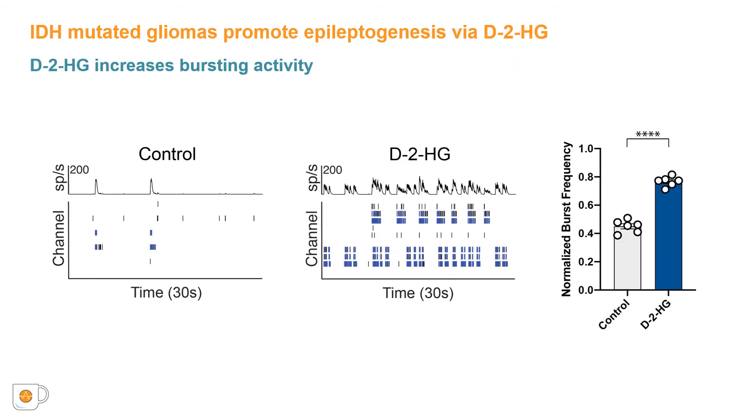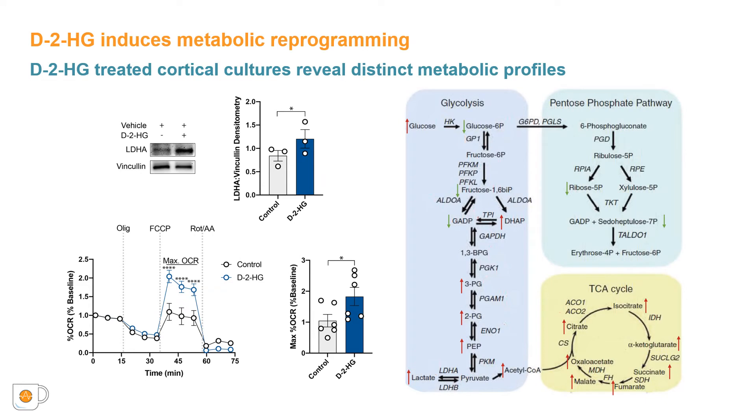We therefore hypothesize that D2HG may be the putative agent involved in increasing neuronal activity. To examine this, we directly treated the mixed neuronal culture with D2HG in the absence of IDH glioma cells. Direct treatment with D2HG causes similar increases in the rate of firing and spiking bursts compared to control cultures. We observed that cortical rat neurons treated with D2HG demonstrate increases in LDH expression, suggesting that D2HG may promote metabolic changes in the cortical culture.